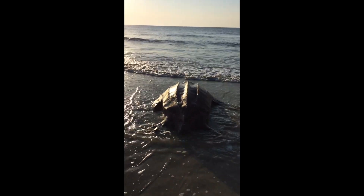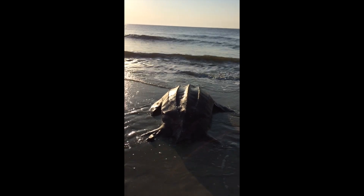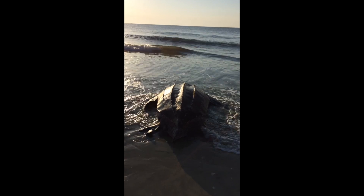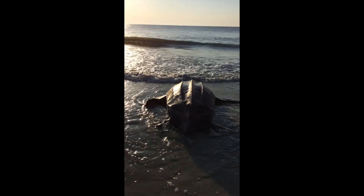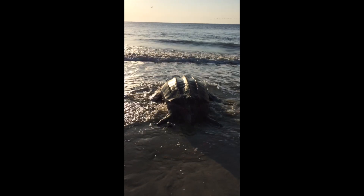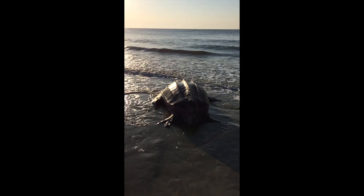Leatherbacks are a unique species of sea turtle in that they don't have a hard bony shell like the rest of the sea turtles that we are used to seeing. Their shell is a little more pliable and has a kind of velvety top to it almost, which gives it the name of leatherback.